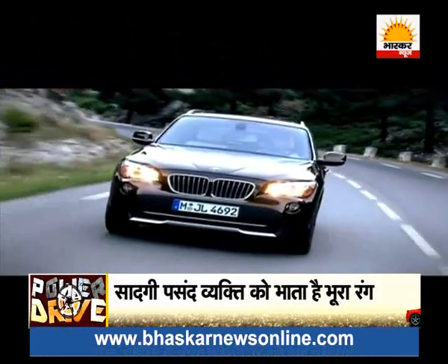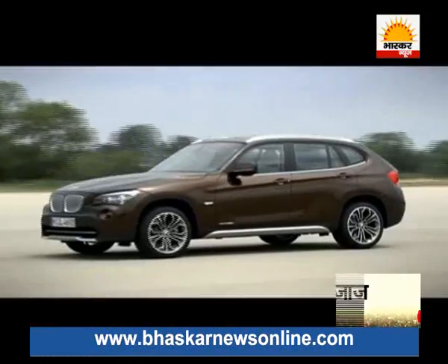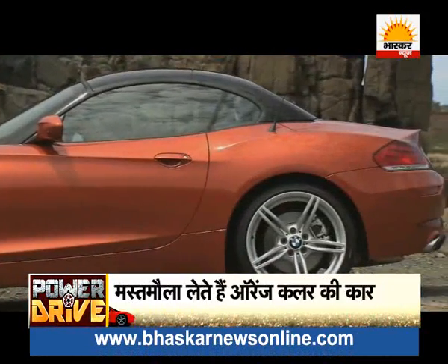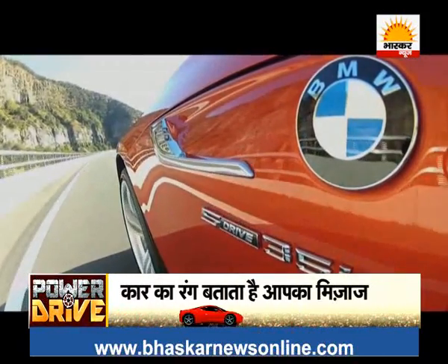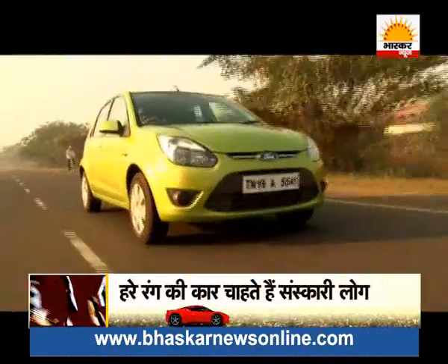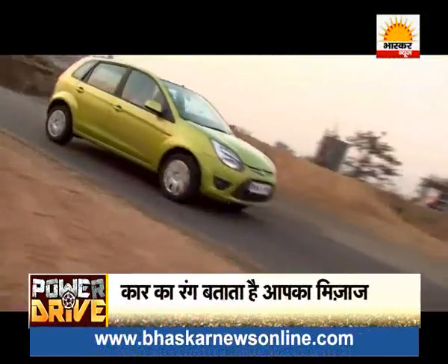People connected to the earth consider simplicity as beauty, and such people love brown color. Those who prefer a brown car believe in simple living and high thinking. The trend of orange colored cars in India has come in the last few years. People who buy an orange car want to enjoy life to the fullest — they are cheerful people who love to live amidst happiness. People who prefer green colored cars tend to have traditional thinking, and they also have high concentration power.